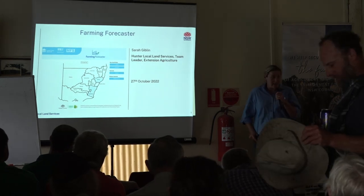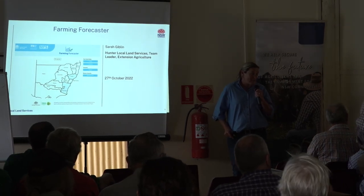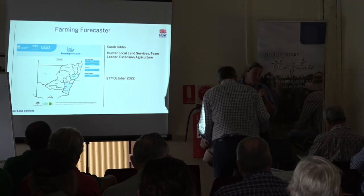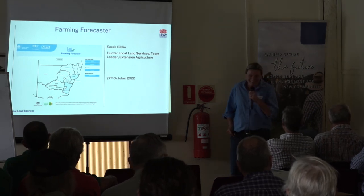Byron, you may get a tap on the shoulder. I know after your performance this year coaching the Scone Junior Brumbies Under-12s team and how well you did with that, there could be a tap on the shoulder from the Waratahs - but you may also get a tap on the shoulder from Hunter Local Land Services. I'm happy to hand over the reins at any time, so thank you.